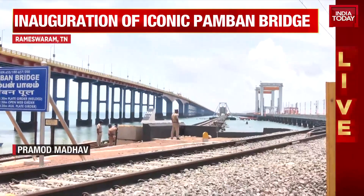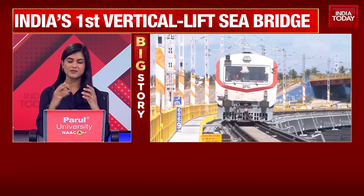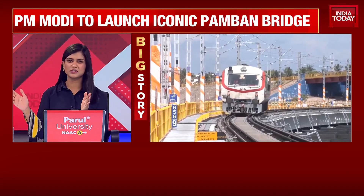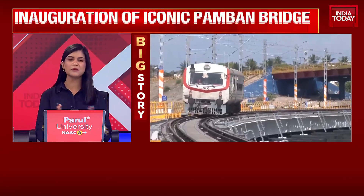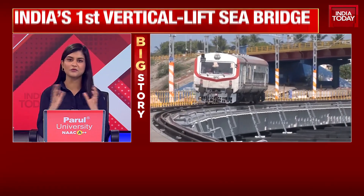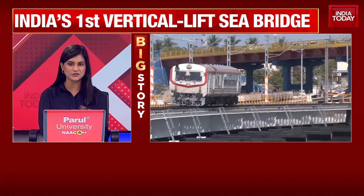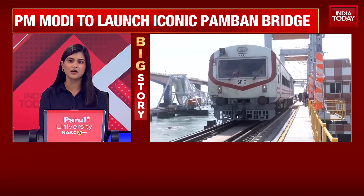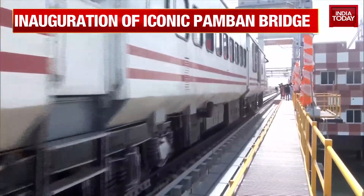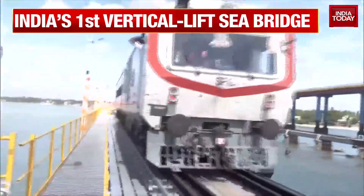As Pramod tells us, the Prime Minister is currently headed to the location where he's inaugurating the Pamban Bridge. Right now there's a mini roadshow of sorts happening from Mandapam to Rameshwaram — about a 20–30 kilometer stretch — and along this area scores of people have gathered to catch a glimpse of Prime Minister Modi. It's not a planned roadshow but the Prime Minister is reportedly waving to the crowds. Our special coverage continues on the Prime Minister's visit to Rameshwaram, extremely crucial because of the beautiful Pamban Bridge inauguration and the occasion of Ram Navami.